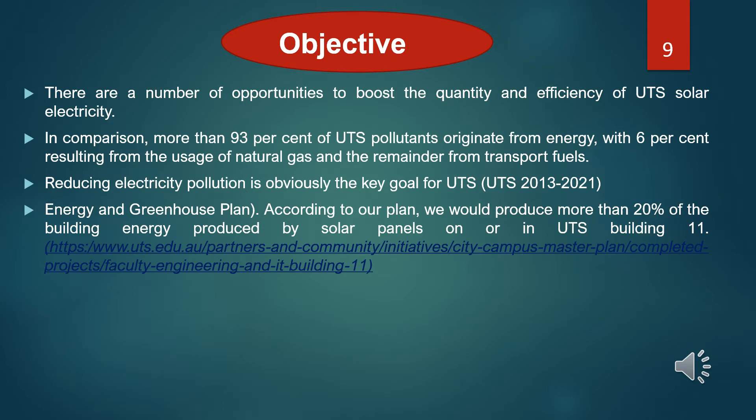Energy and greenhouse plan — according to our plan, we would produce more than 20% of the building energy from solar panels on UTS Building 11. We believe that the panels for UTS Building 11 are completely viable and can provide more electricity from solar panels. The creation of UTS solar energy must follow the requirements of the UTS 2027 strategy. We must create a common view of the responsible development and use of technology in a solar system at UTS.